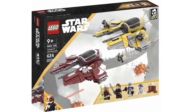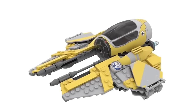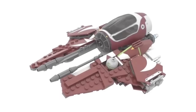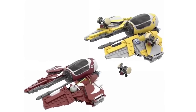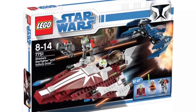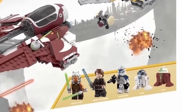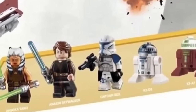Next we have the Invasion of Cato Neimoidia with Ahsoka Tano's Jedi Interceptor and Anakin's Jedi Interceptor. The main selling point would be the Ahsoka minifigure, Captain Rex, Ahsoka's droid, and Ahsoka's Interceptor — plus a new Clone Wars Anakin and Buzz Droids. Getting Ahsoka's Jedi Interceptor would be really cool as a follow-up from the Starfighter. This set would probably be priced at around $80 to $100 even with 624 parts — there's no way LEGO would sell this cheap.